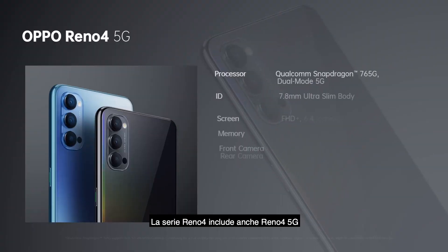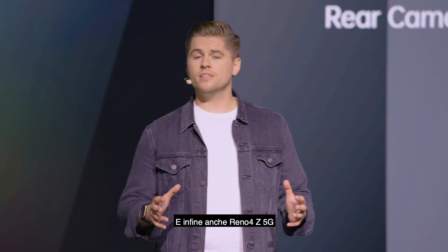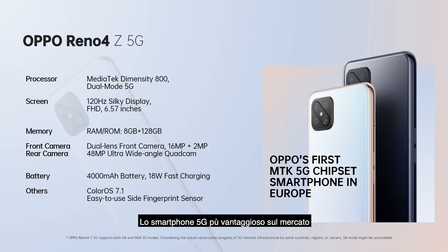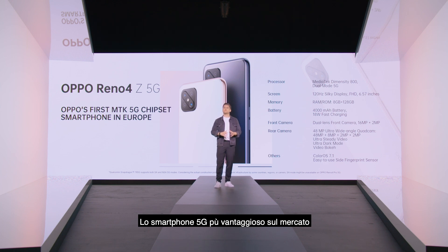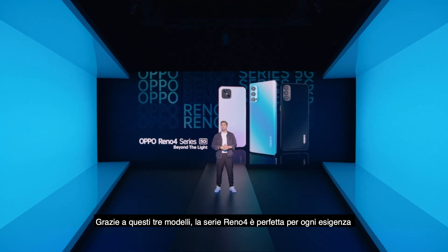The Reno4 series also includes the Reno4 5G, and last but not least, the Reno4 Z 5G — one of the most affordable 5G smartphones currently on the market. It seems like there's a Reno4 for everyone with these three options.